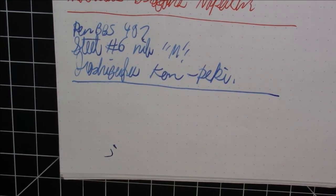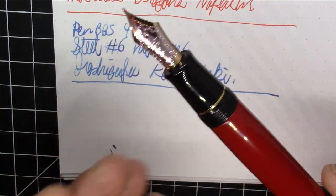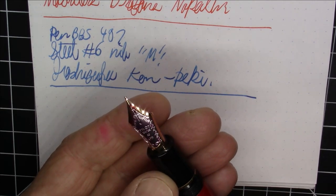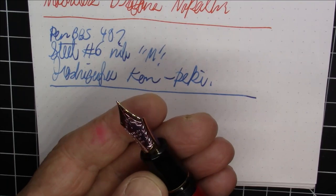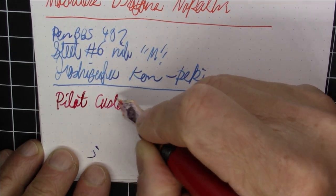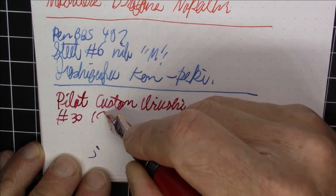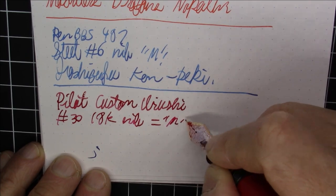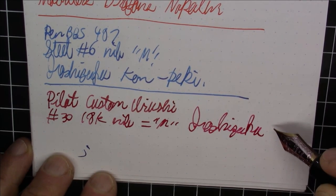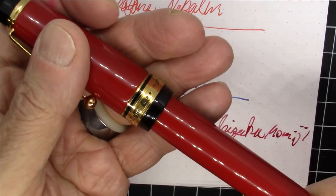Next up is my new favorite pilot pen — it might be my new favorite pen period. This is the Pilot Custom Urushi, which is absolutely spectacular. I did a full review video of it, so I'd encourage you to check that out. The nib is a monster — what Pilot calls a number 30 — in 18-carat gold in medium. It's inked with Iroshizuku Momiji. By the way, this is the vermilion version; they make it in black and vermilion.